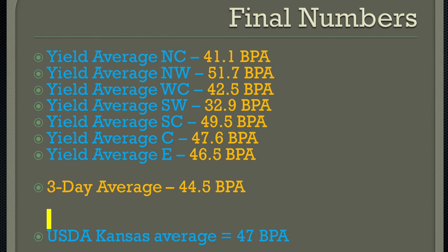Dr. Romulo Lallato, K-State Wheat Specialist, is our guest this week. Let's take a break and we'll talk field day in just a moment.